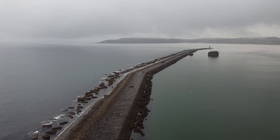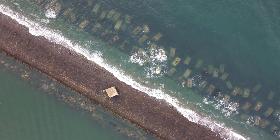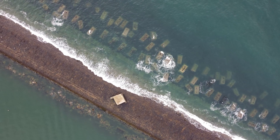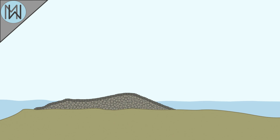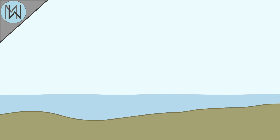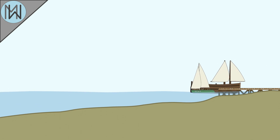Breakwaters offer some protection against the power of the oceans, not by lowering sea levels, but instead reducing the impact of incoming waves. By smoothing out the ebb and flow of the water, ships sheltering behind them and coastal structures protected by them have to deal with vastly reduced wave heights.